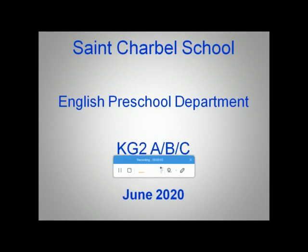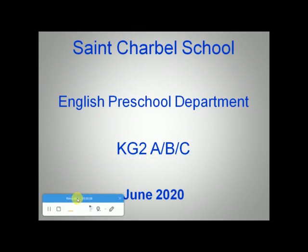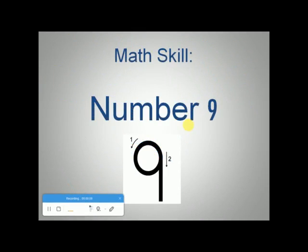Hi KG2, hope you are well. For today's math skill, I'll let you discover a new number which is number 9. Let's go!